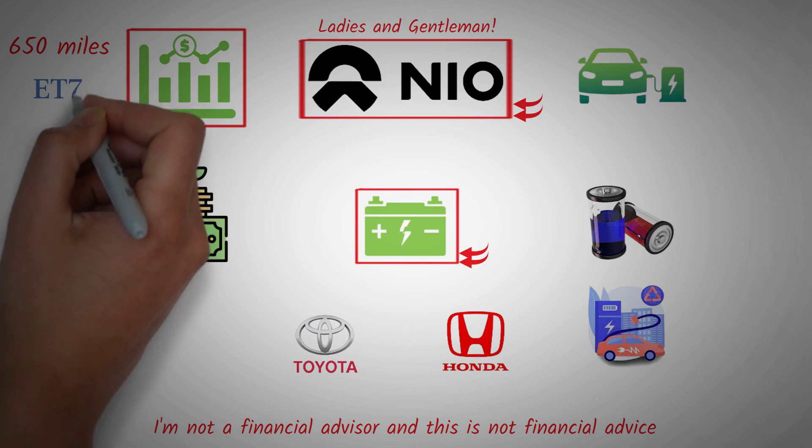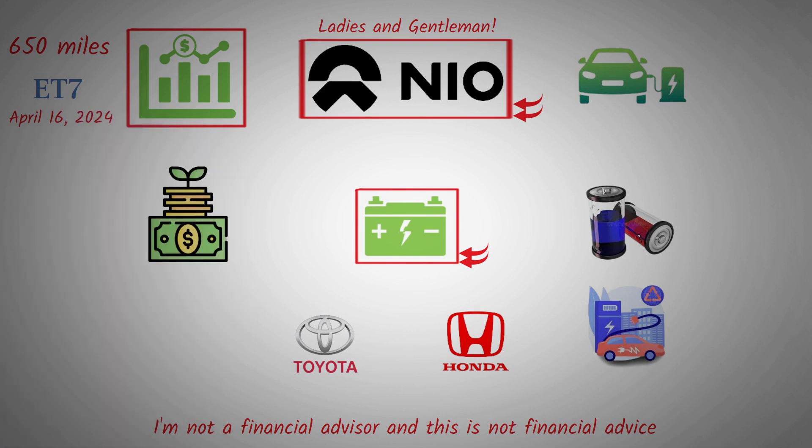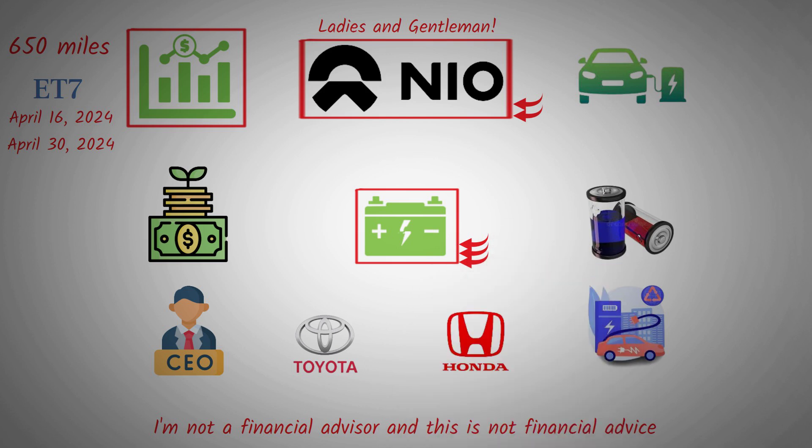The new ET7 is already taking pre-orders. This timeframe is from April 16, 2024, and they are expected to start delivery by at least April 30, 2024. This new solid-state battery will work with old and previous models. CEO William Li has said that with some easy updates to the old car, you can go to the charging station and rent the new solid-state battery by pressing a few buttons, covering even more distance in your NIO.